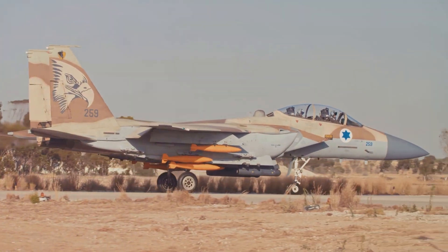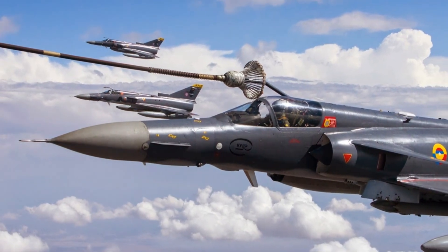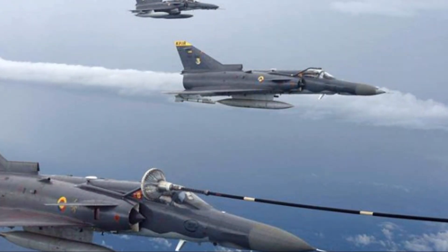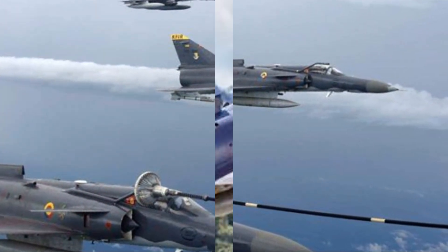Entering service with the Israeli Air Force in 1975, this marked the beginning of a new chapter in Israeli aviation — a story of power, performance, and precision. But there's more to this aircraft than meets the eye, and the tale of the Kfir is far from over.